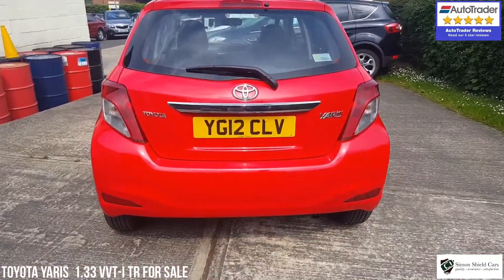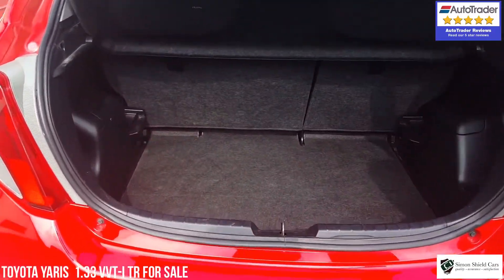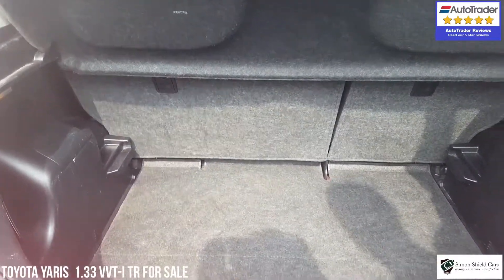So let's have a look in the boot. There's loads of space in the back here for a smallish car — nice flat floor and obviously the folding rear seats.